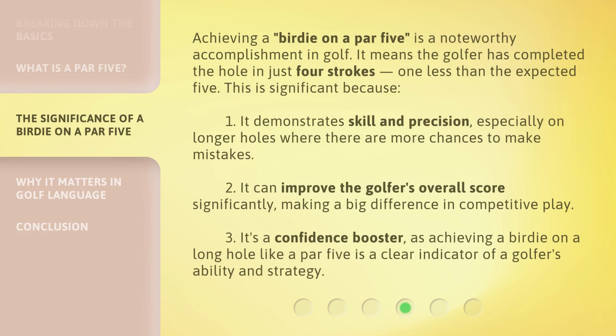Achieving a birdie on a par 5 is a noteworthy accomplishment in golf — it means the golfer has completed the hole in just four strokes, one less than the expected five. This is significant because: first, it demonstrates skill and precision, especially on longer holes where there are more chances to make mistakes; second, it can improve the golfer's overall score significantly, making a big difference in competitive play; and third, it's a confidence booster, as achieving a birdie on a long hole like a par 5 is a clear indicator of a golfer's ability and strategy.